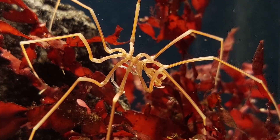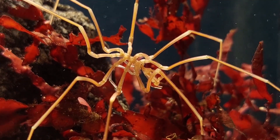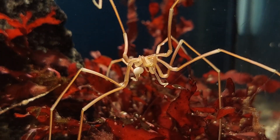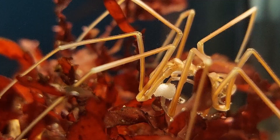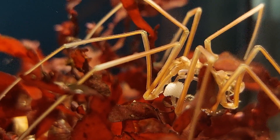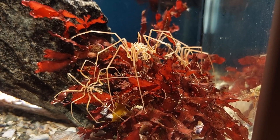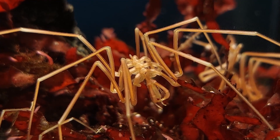I set my crab traps a bit deeper in October and November, and since then I came across another couple of these awesome sea spiders. After a little bit of research I believe this is probably a Nymphon gracile, which is supposedly a quite common sea spider on our shores. One of them suddenly had this clump of white stuff attached to it, which I don't think it had when I found it. I'm wondering if these might be eggs — if anyone knows, please leave a comment!